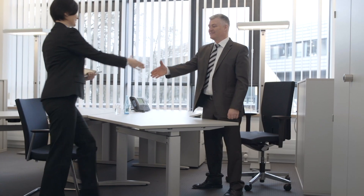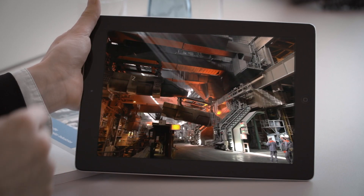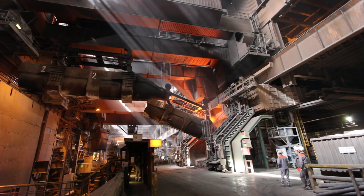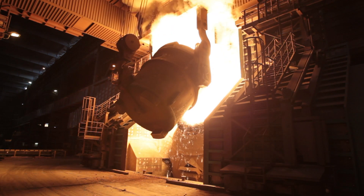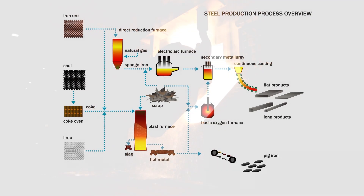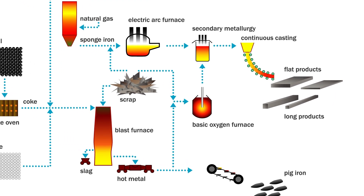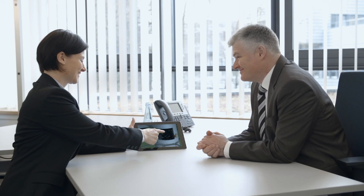Sensor solutions for the metal and steel industry — our experts understand your processes and do everything possible to fulfill your needs to your complete satisfaction. As a world-leading manufacturer of intelligent sensor solutions, SICK has been shaping the steel industry for decades, from processing the raw materials to the finished product, from delivering the coal to dispatching the end customer's order, and managing processes more efficiently to protecting people at their workplace.